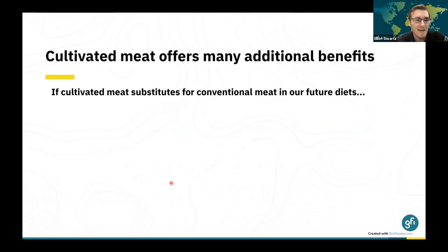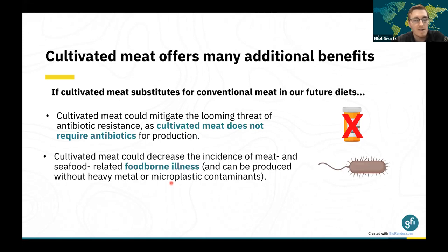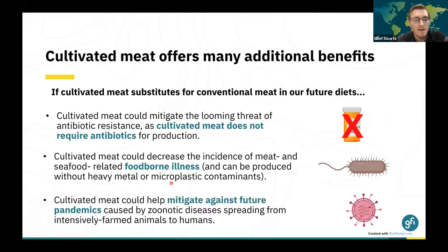It would be remiss not to mention that cultivated meat offers several additional benefits not specifically analyzed in these studies. If cultivated meat were to substitute for conventional meat, it could mitigate the urgent threat of antibiotic resistance, given that about 73% of global antibiotic use is for animal production. Additionally, cultivated meat could decrease meat and seafood-related foodborne illnesses and can be produced without heavy metal or microplastic contaminants in the case of seafood. Finally, cultivated meat could help mitigate future pandemics caused by zoonotic diseases spreading from intensively farmed animals, since decreasing the amount of intensively farmed animals would reduce this risk.